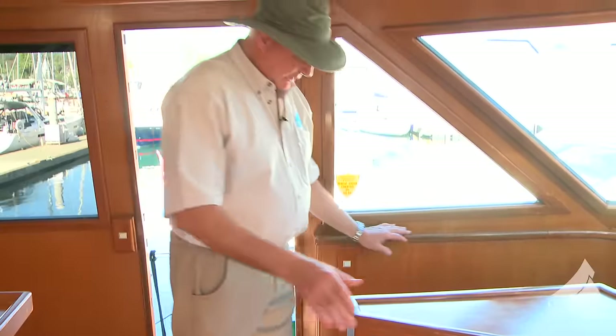This boat has been boathouse kept, and that's the boathouse right there. When this boat sells, that boathouse will be available to be sold as well. However, if you're willing to buy the boat and the boathouse together to protect your asset, I'm sure the vendor will be very happy to make you a special deal. Give us a call — we can talk about that.